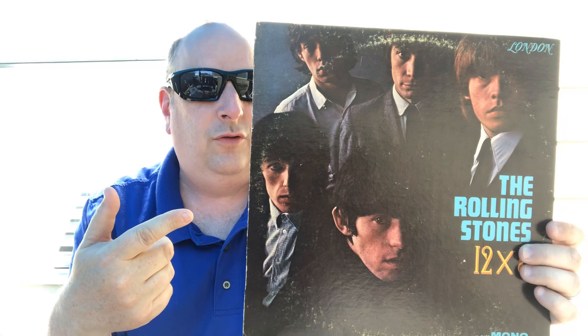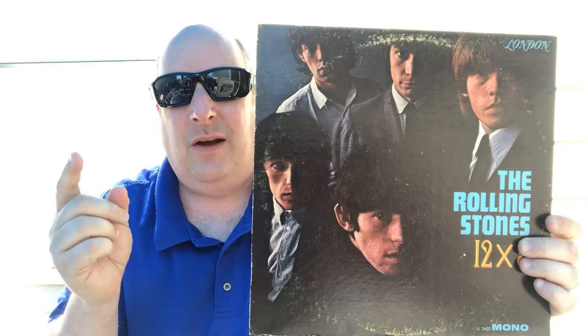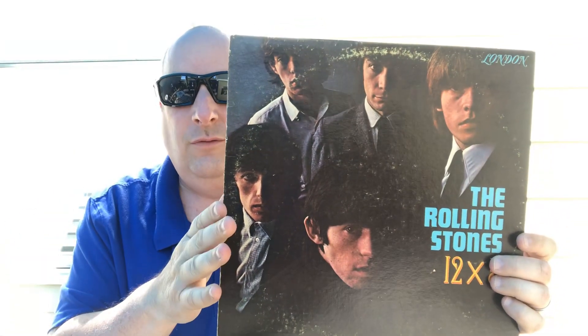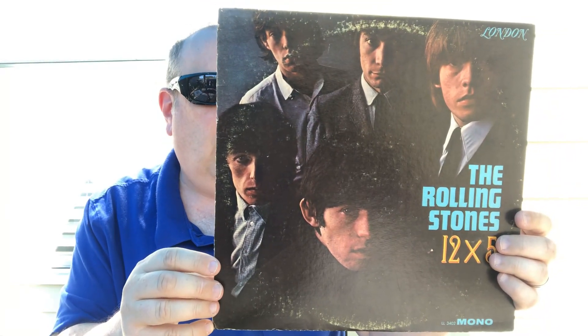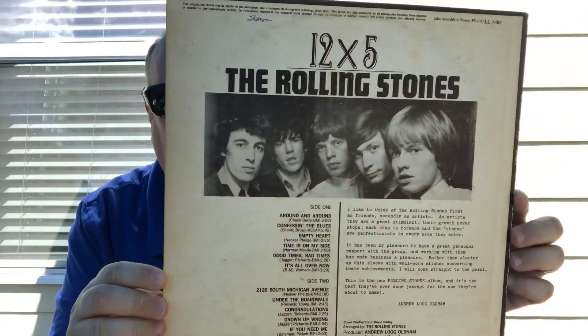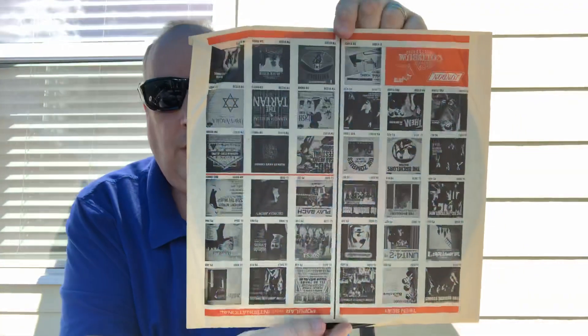Yeah, 12 Times Five - see, I was thinking of the Beatles bootleg that took it off of this one, which is the Rolling Stones version. I really like this, I really think this is great. This is on the London label, it's an original first pressing.